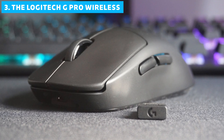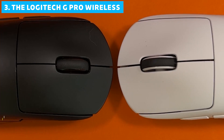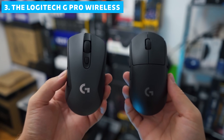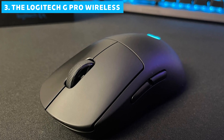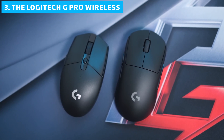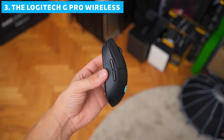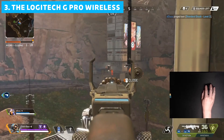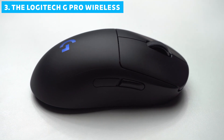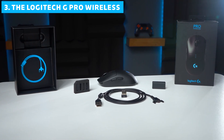The G Pro Wireless has eight programmable buttons using OMRON mechanical switches, known for their crisp, satisfying clicks. Some users find the matte black plastic can become a bit slippery during long gaming sessions, and the ambidextrous design may not be as ergonomic as right-handed specific models for extended use. Despite these minor quibbles, the G Pro Wireless remains a top choice, especially for competitive gamers, thanks to its combination of lightweight design, flawless sensor, and reliable wireless performance.